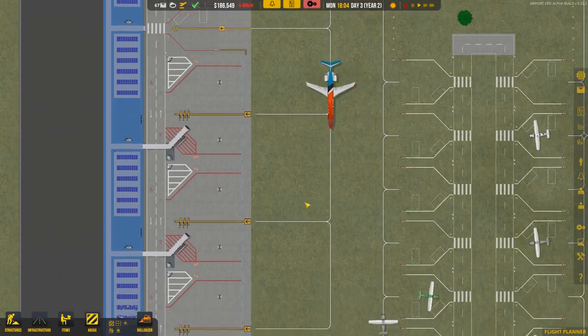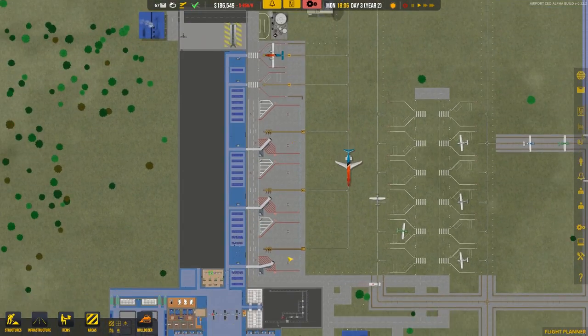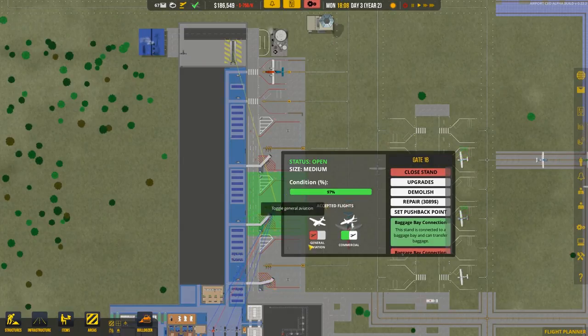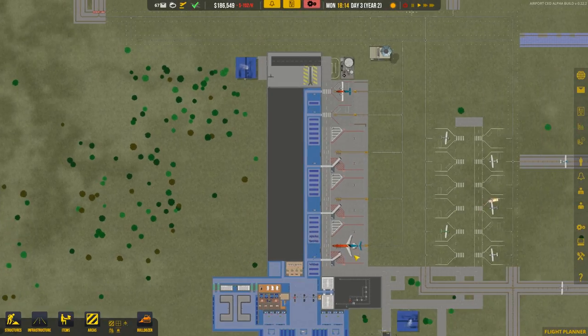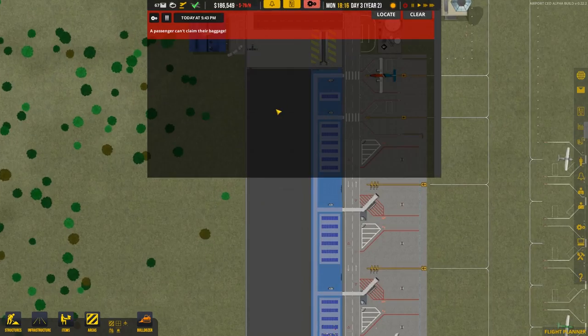Let's check out this last flight of the day coming into the terminal. I went ahead and renamed all of the gates — this one is 1A, this one 1B, and the others are 1C, 1D, and 1E. When we add the next set of gates they'll be 2A through 2E. I like that naming scheme. Now we've got another notification: passenger cannot claim their bag.